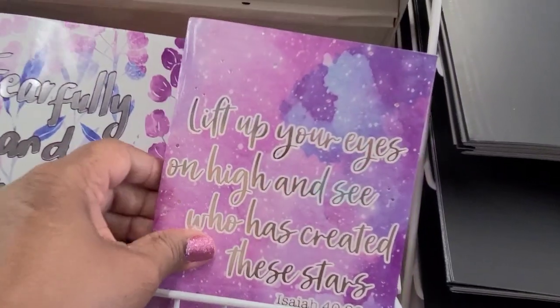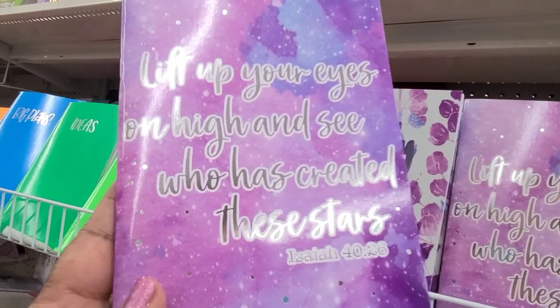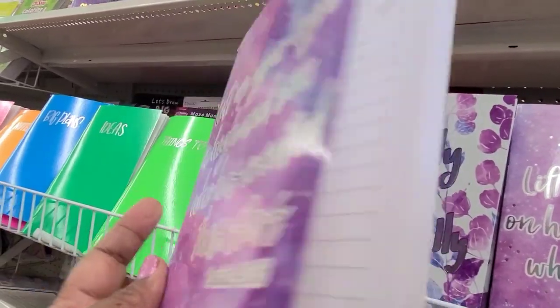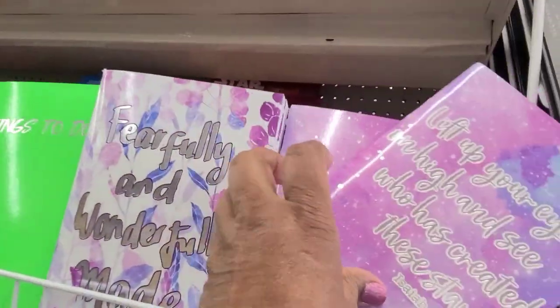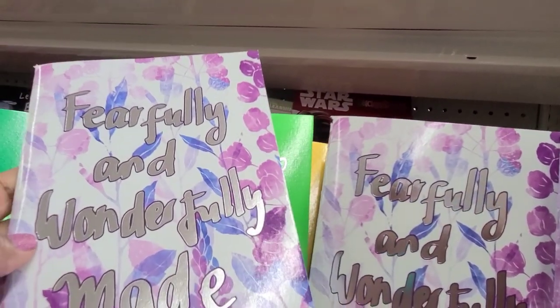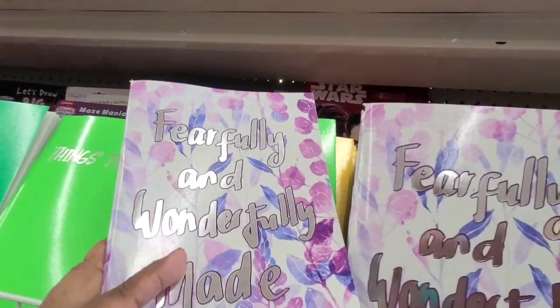Crown Jewels has more journals here. This one says 'Lift up your eyes on high and see who has created the stars' — Isaiah 40:26 — that's amazing, and it actually has the stars inside. Then they've got 'Fearfully and Wonderfully Made' — I love that — Psalm 119:14, that's amazing.